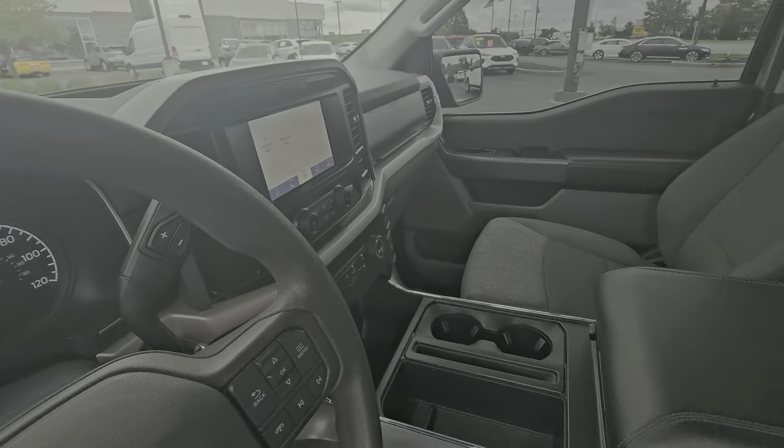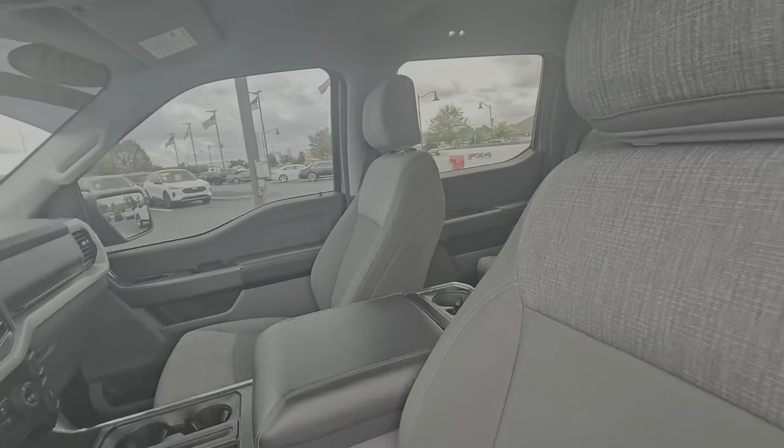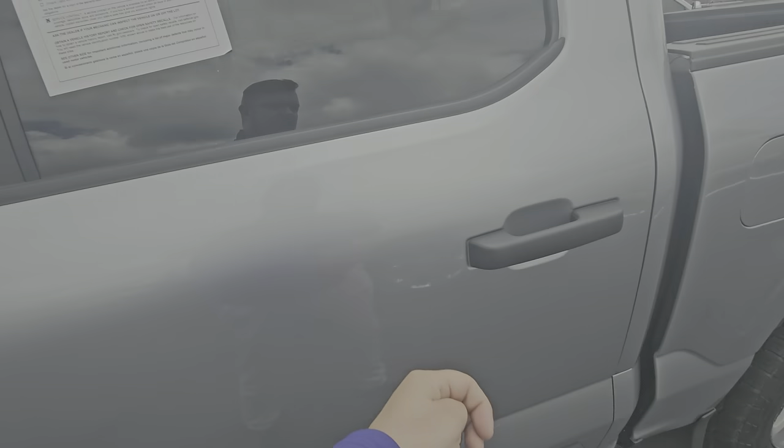You do have the Sync 3 system, so you will have phone projection capabilities, Bluetooth, Sirius XM compatible, that sort of thing as well.